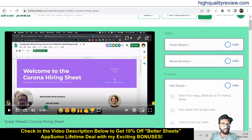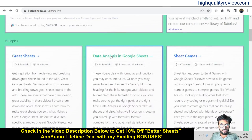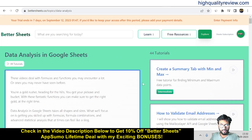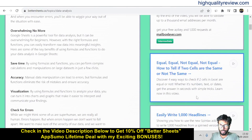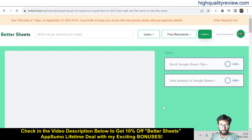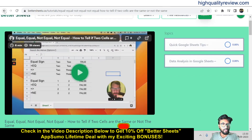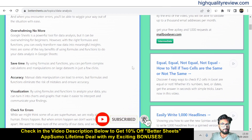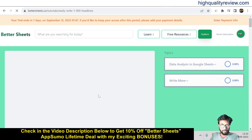You can learn a lot about Google Sheets inside Better Sheets. Come back again and you will find the data analysis in Google Sheets section. Inside the data analysis section, you will get: create summary tab with minimum and maximum, how to validate your email address, and how to tell if two cells are the same or not the same. So click on one of these videos to learn more. You can also find a tutorial on how to easily write 1000 headlines, and you can watch that video right here.